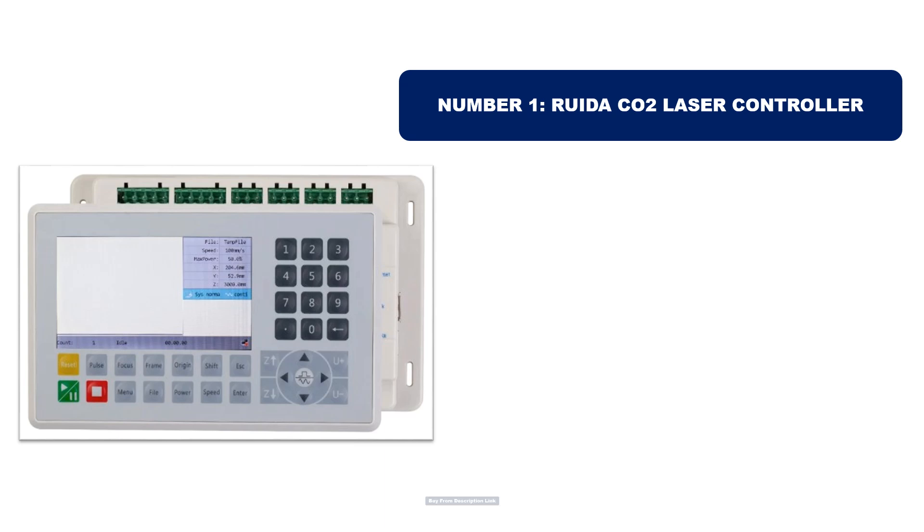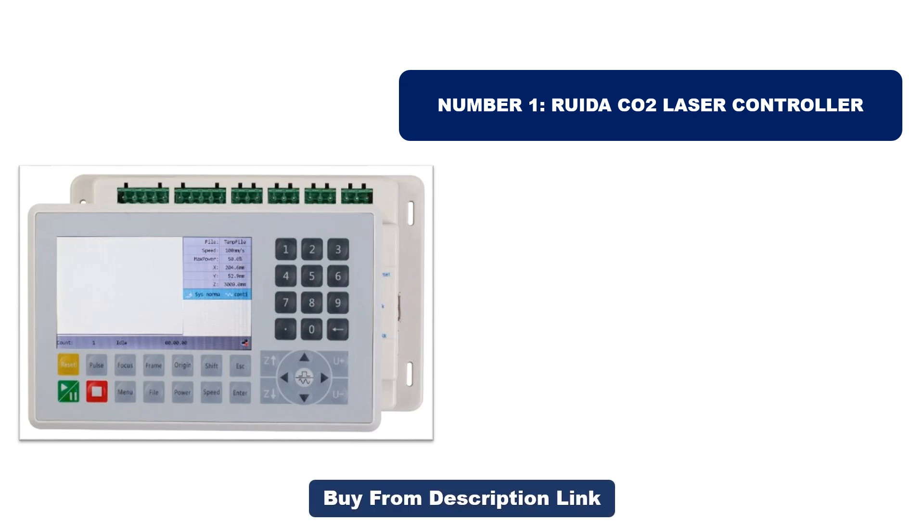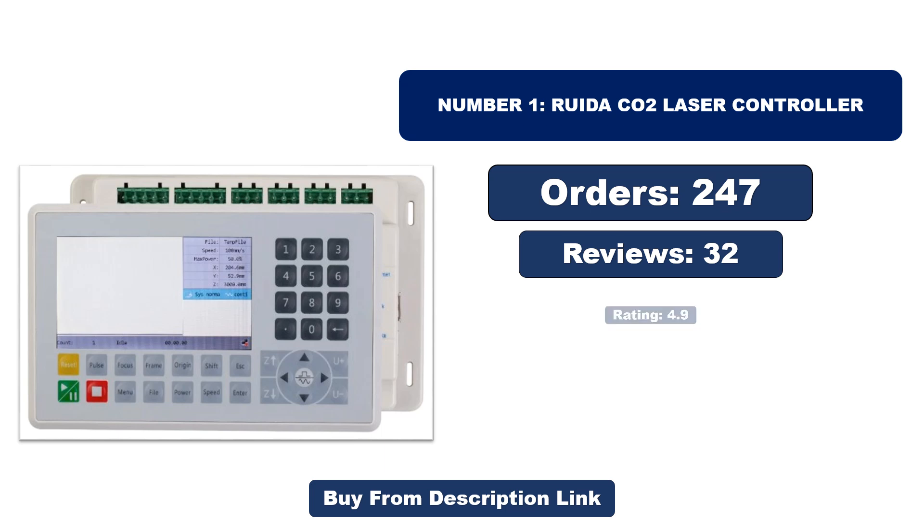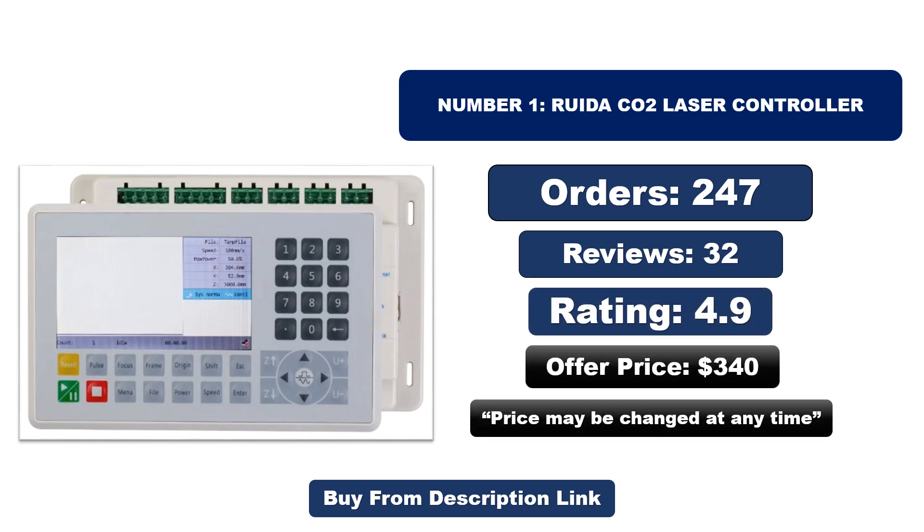Orders, reviews, rating, and price are noted, but price may be changed at any time.